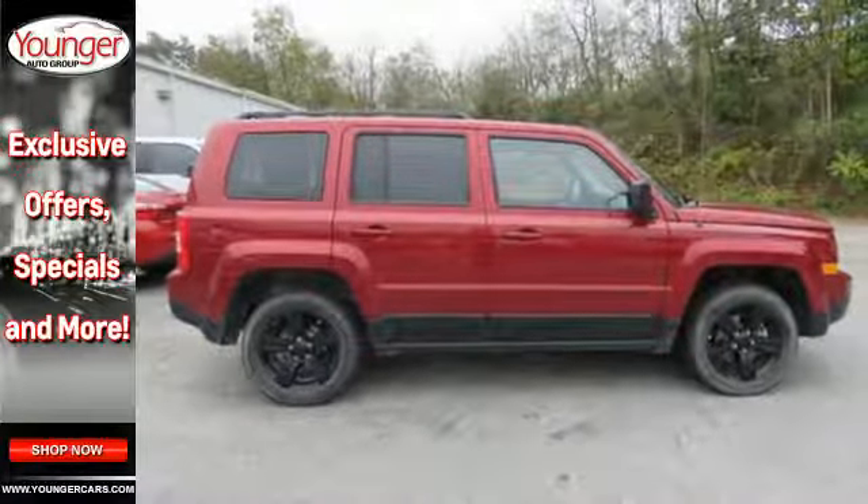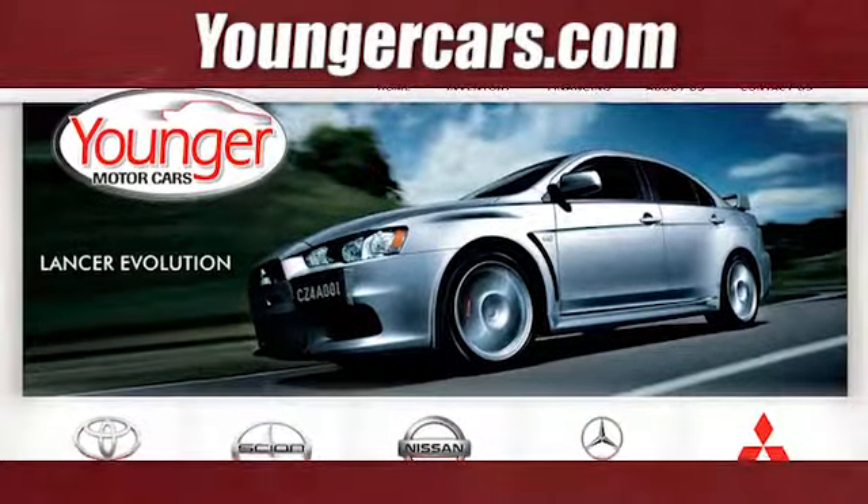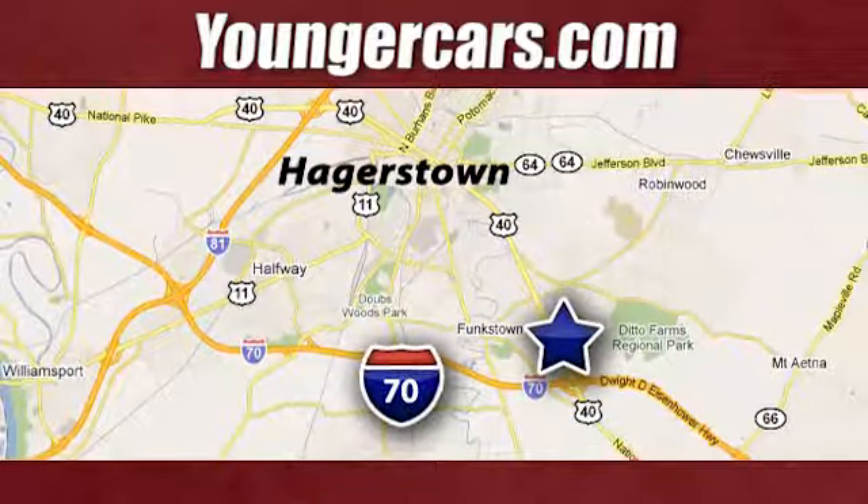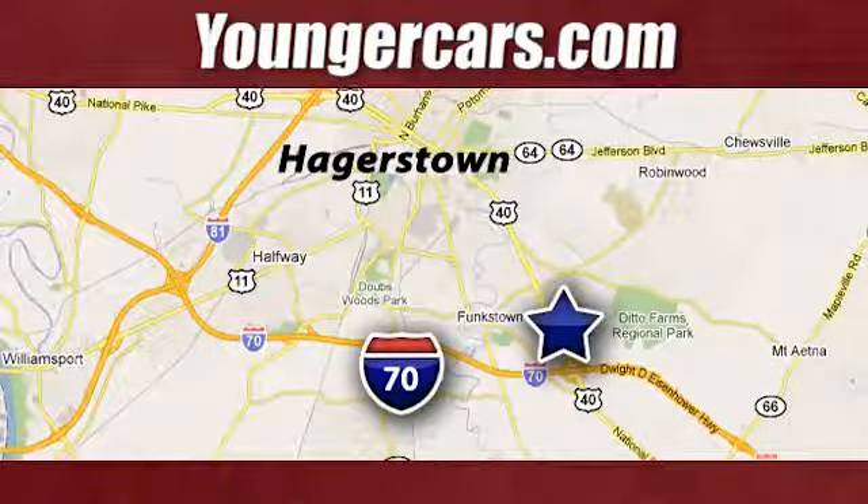Come experience it for yourself. Visit our website at YoungerCars.com. We're conveniently located at 1945 Dual Highway in Hagerstown, Maryland.